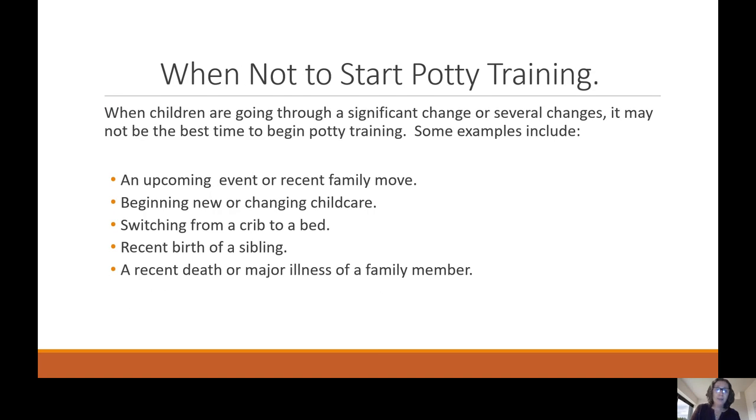When not to start potty training: when children are going through significant changes, it may not be the best time to begin. Examples include an upcoming or recent family move, beginning new or changing child care, switching from a crib to a bed, a recent birth of a sibling, or a recent death or major illness of a family member. These changes can cause stress, and children may lose skills they're working on. If there are more accidents than usual during this time, know that's normal — have patience and keep as much consistency as possible.